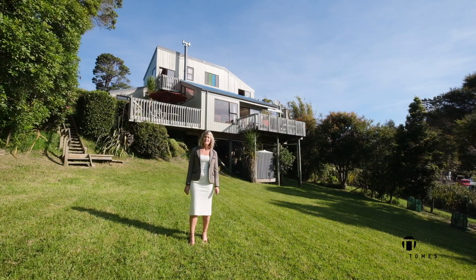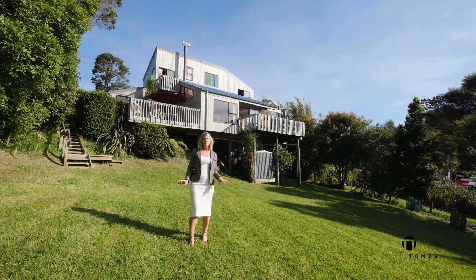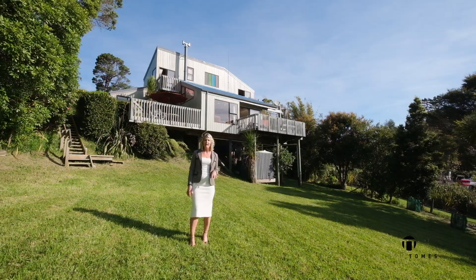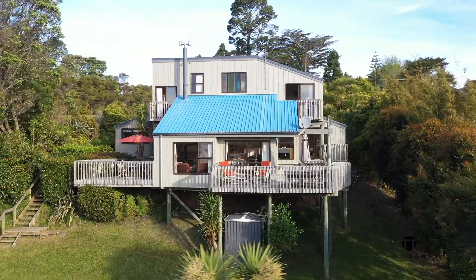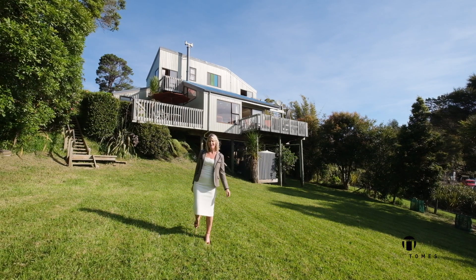Hi, I'm Mel Tomes from Team Tomes Harveys and welcome to 807 West Coast Road in simply outstanding Oratea. This property offers the winning combination which is often sought but rarely found — an absolutely beautiful lifestyle property in Oratea with an amazing family home and a semi self-contained studio. Come and take a closer look.